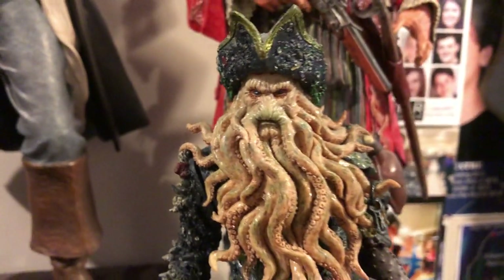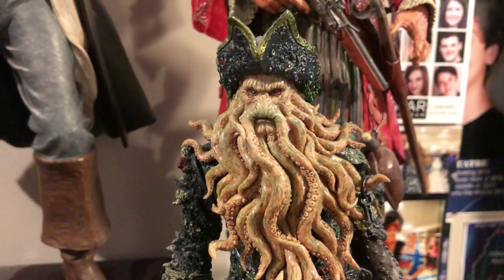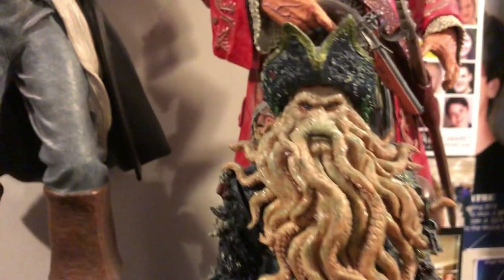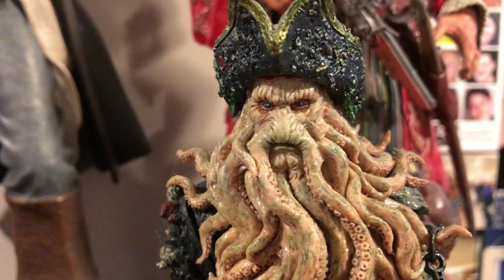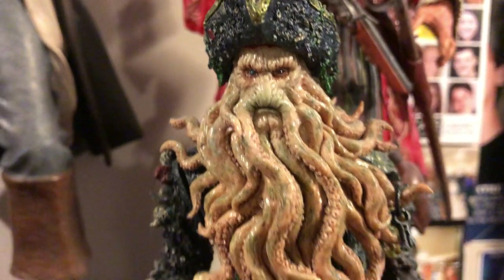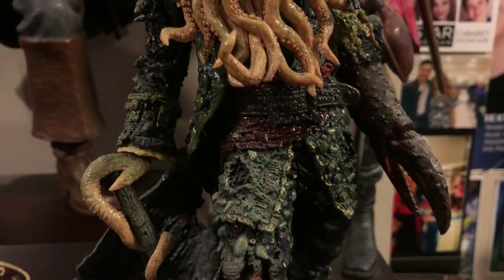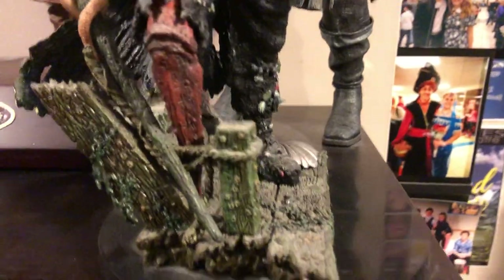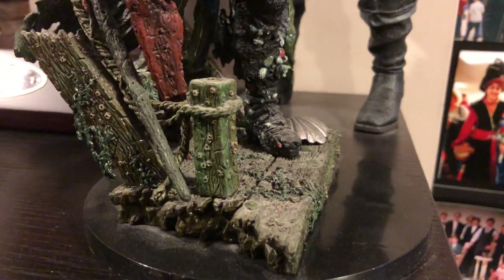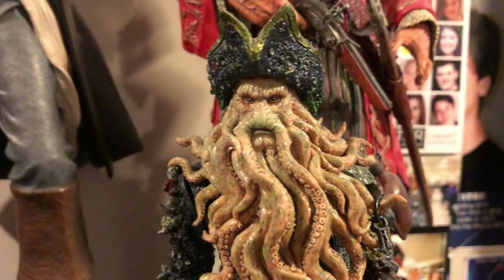This is a Davy Jones statue made by a company in Japan - I can't think of the name, but they're known for their detail. Kind of hard to find, a little expensive. Love the detail in it - very nicely done, love the base. I have another one made by the same company - Barbossa - that I'll show you in a second.